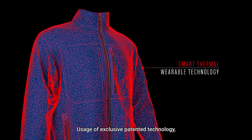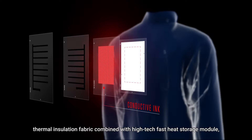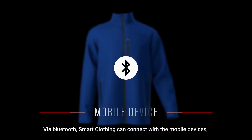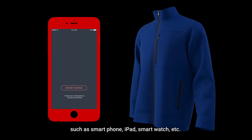Usage of exclusive patented technology thermal insulation fabric combined with high-tech fast heat storage module, giving the fabric a more independent intelligent thermal effect. Via Bluetooth, smart clothing can connect with mobile devices such as smartphone, iPad, smartwatch, etc.